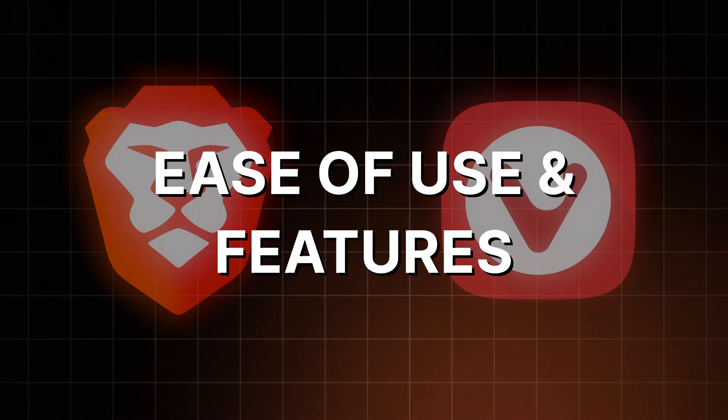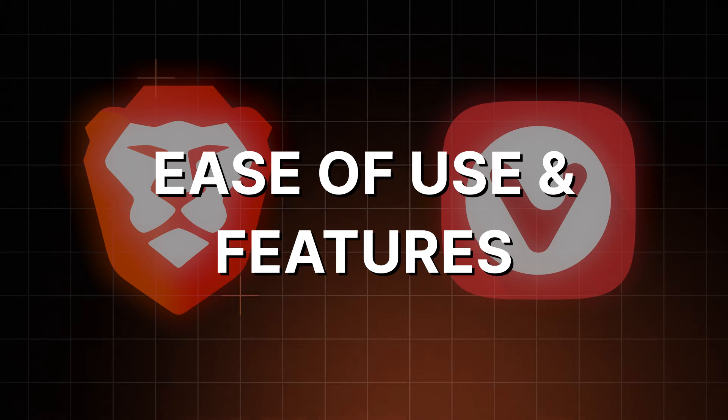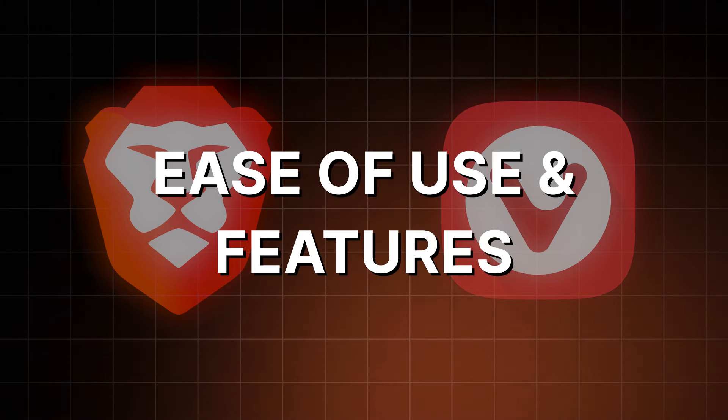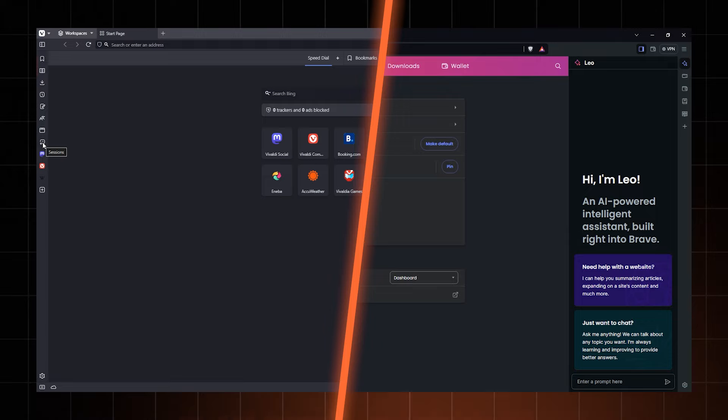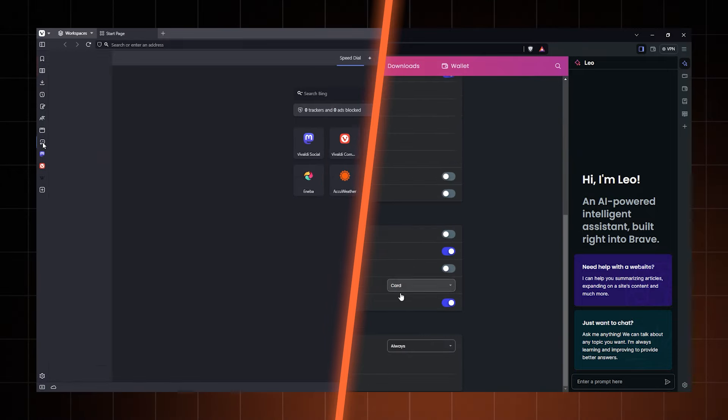Next up, let's compare Brave browser versus Vivaldi browser in terms of ease of use and features. I already mentioned that both browsers are Chromium based, which means that the main layout is pretty standard. You can get these browser picks on all the main operating systems, and I was able to get all my extensions on both browsers too.